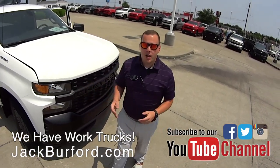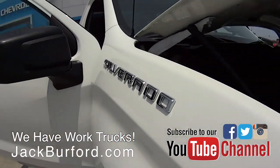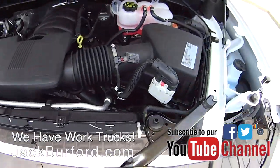This truck is for the everyday working man. This is a 2019 Chevrolet work truck, single cab with an 8-foot bed. It has a 4.3 liter V6 engine with active fuel management.